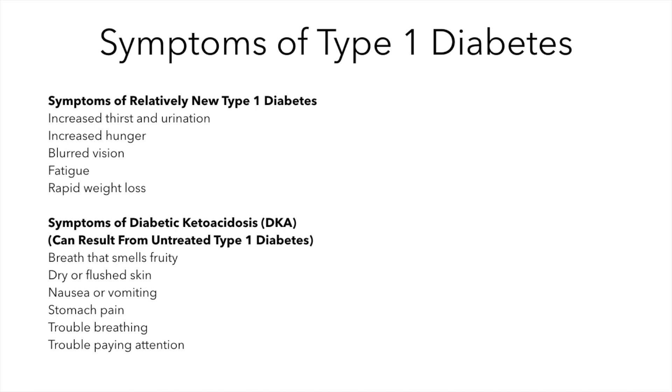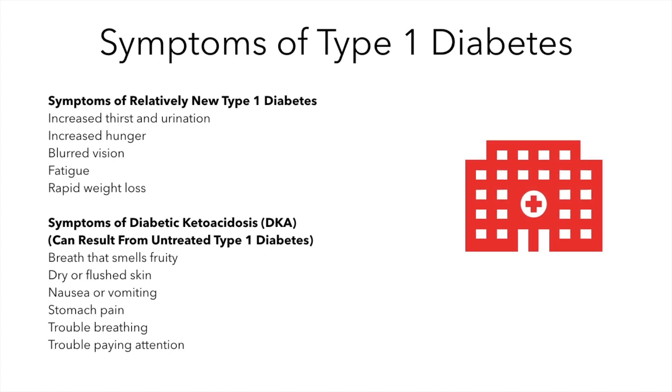If the person has had untreated diabetes for a longer period of time, they may be going into diabetic ketoacidosis. The symptoms of DKA include fruity smelling breath, dry or flushed skin, nausea or vomiting, stomach pain, trouble breathing, and trouble paying attention. If you or anyone you know has the symptoms of relatively new diabetes, make sure they are examined by a doctor as soon as possible. If you or anyone you know has the symptoms of diabetic ketoacidosis, take them to a doctor or emergency room immediately. Diabetic ketoacidosis can be life threatening.